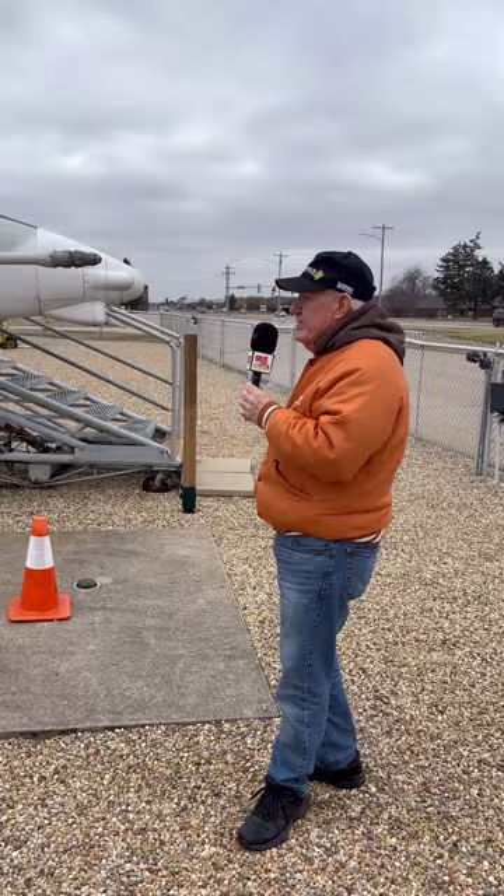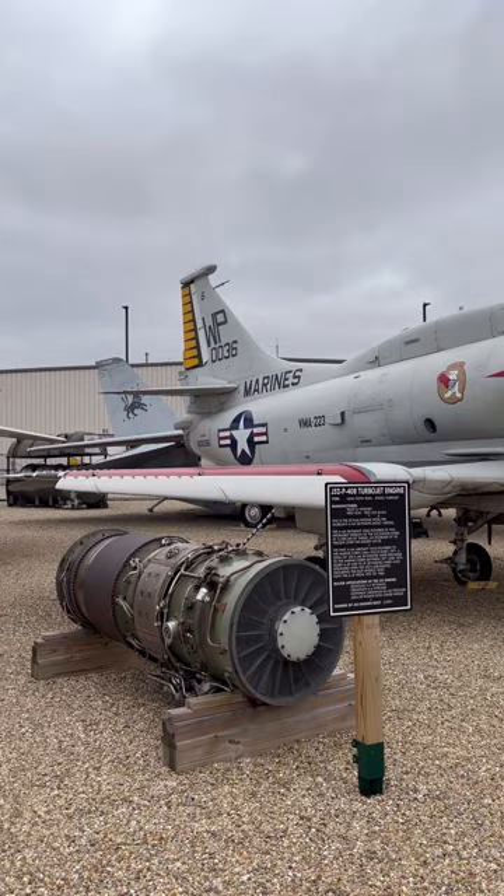This is our Marine Corps A-4 Skyhawk. The name up here is Captain David Wilson — his nickname is Titan because he was an Illinois Wesleyan graduate, so another piece of local history. It's a single-seater, so he had to do everything: fly it, do all the weapons control, evasive flying against incoming weapons. He was a single fighter.